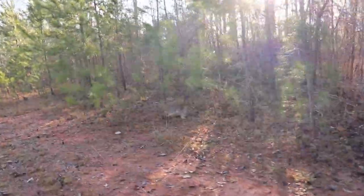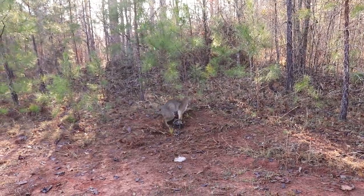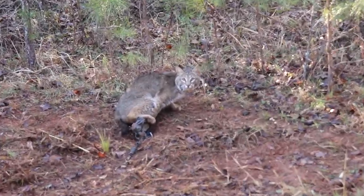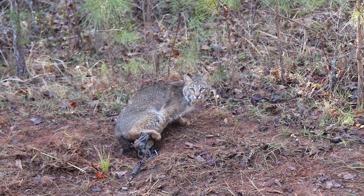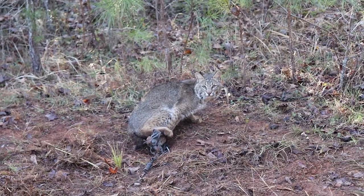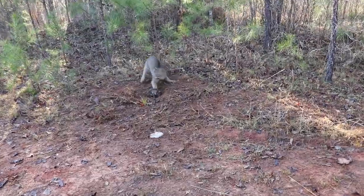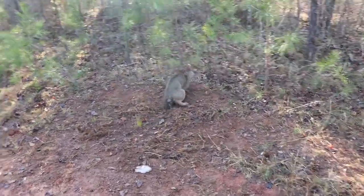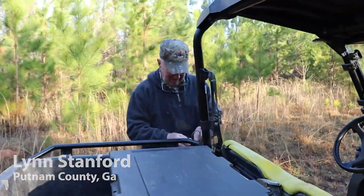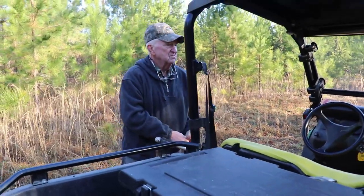That is one beautiful, very upset bobcat. It is March the 10th, somewhere along in there. The big message is it is not fur bearer season, so that means he's going to get a free pass today — meaning Mr. Lynn has to let him go. You've got to let all fur bearers go outside of fur bearer season.